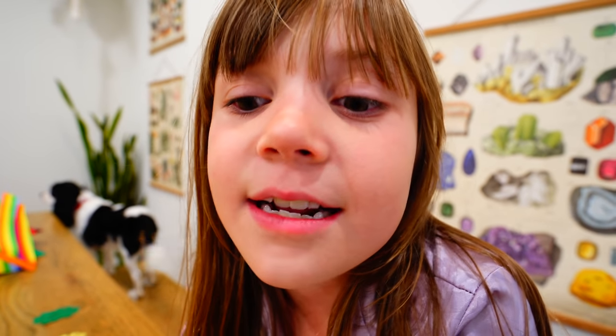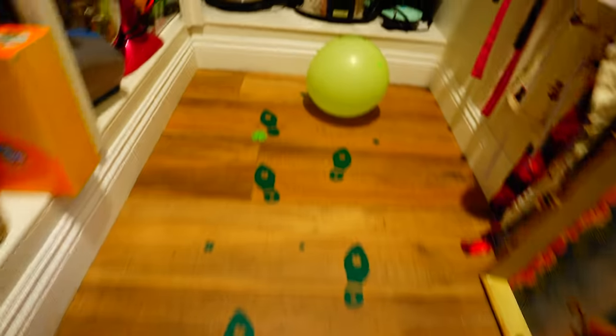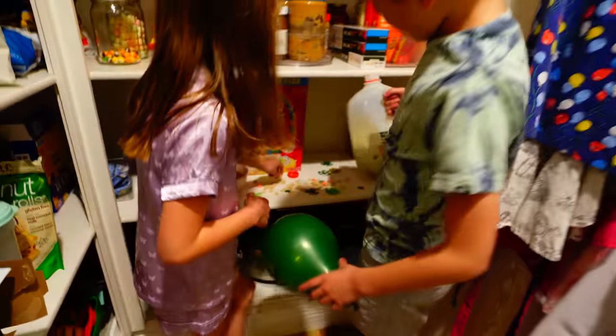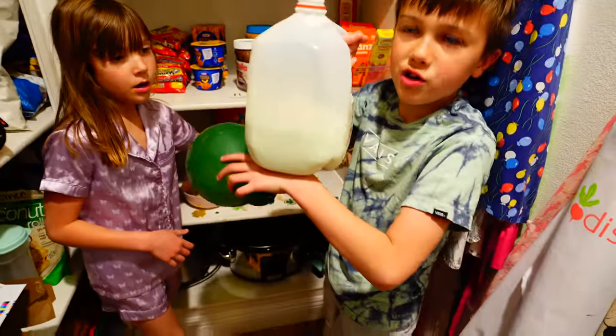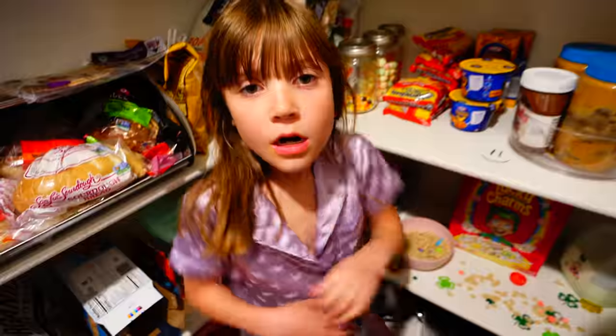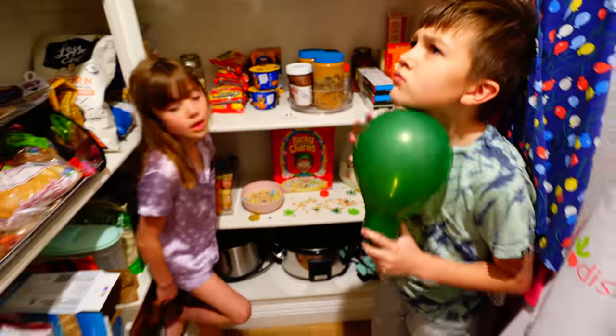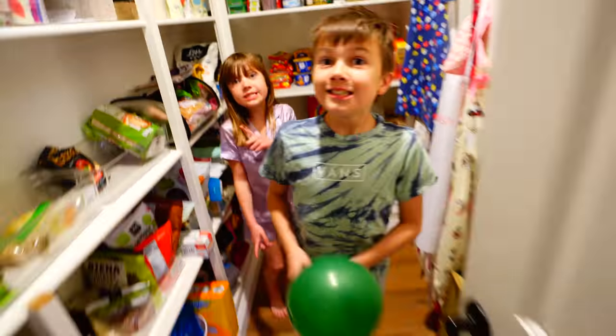I could catch this leprechaun with mighty detective skills! Looky here, I found some Lucky Charms! And milk — it's green milk! It's from Star Wars! A leprechaun must have been hungry! Oh my gosh, I wonder where he could have gone next.